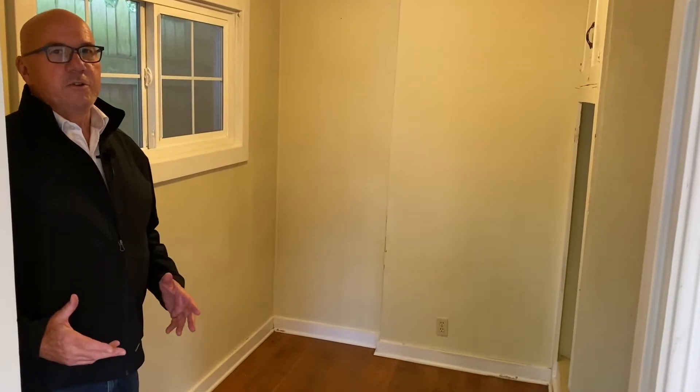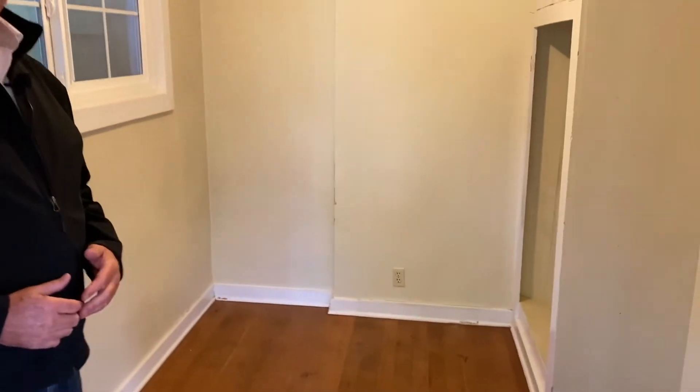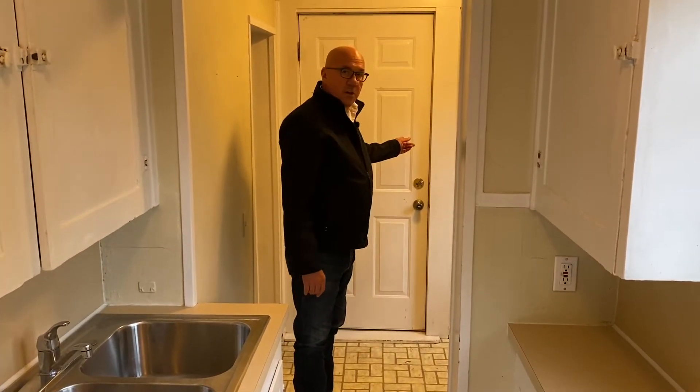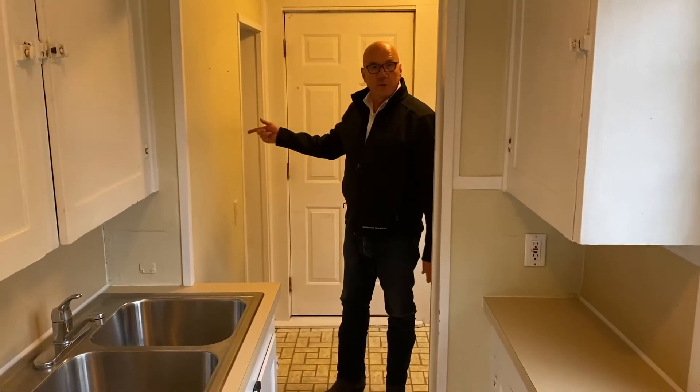The bedroom is not huge, but you could easily fit a full-size bed in here, maybe a queen size, and there are a couple of closet areas and some built-in cabinetry. This is the exit to the backyard and steps down into the basement. The bathroom is over here — we'll show that to you in a little bit.